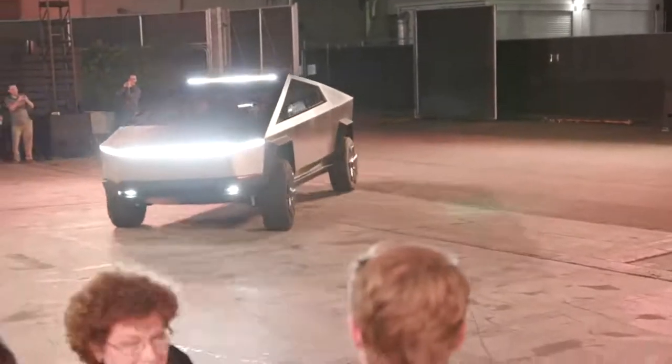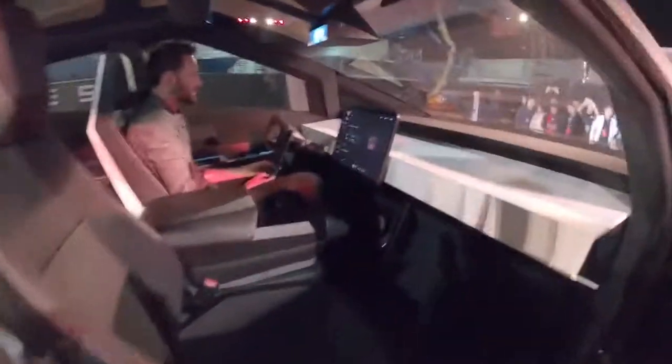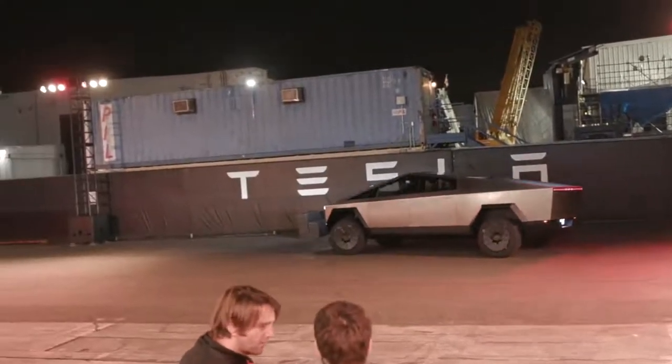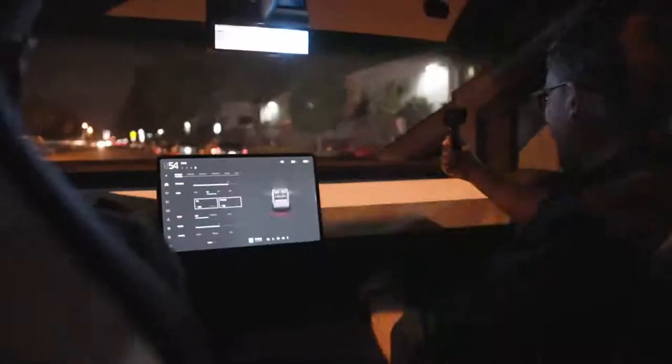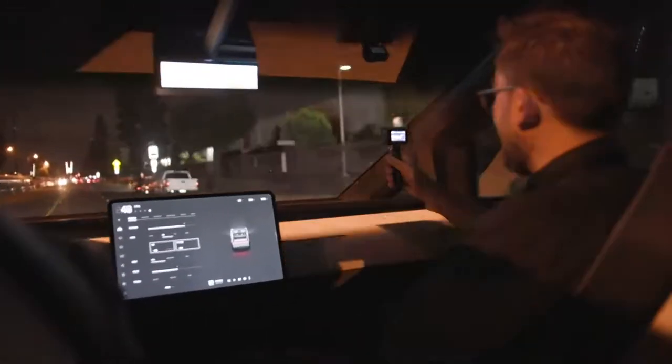I actually got a chance to ride in this thing tonight — I was in the front passenger seat, one of six seats inside the truck. One of the first things that struck me was just how big it is inside. Musk talked on stage about how by moving the structure to the very outside and not worrying about paint on the exterior steel, he was able to open up more space inside, and it certainly felt that way.